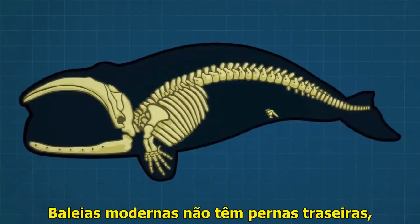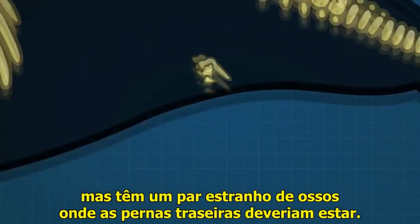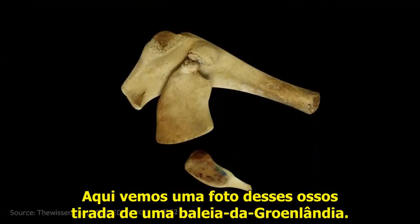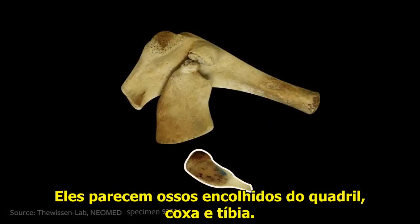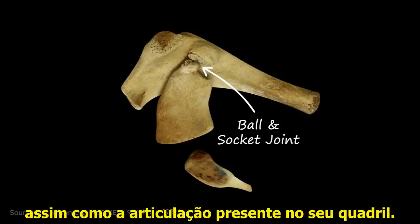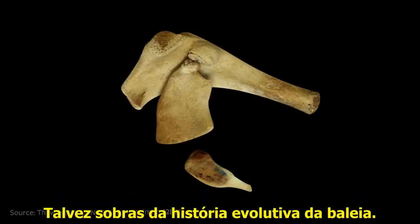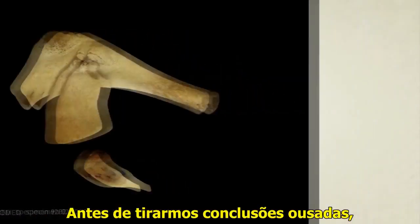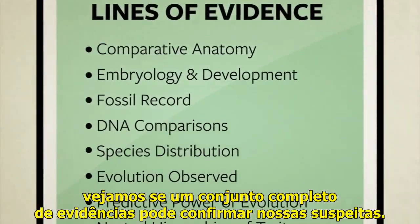Modern whales do not have back legs, but they do have a strange pair of bones where the hind leg should be. Here's a picture of these bones from a bowhead whale — they almost look like shriveled hip, thigh, and shin bones. This one even has a ball and socket joint between the hip and thigh bone, just like the ball and socket joint in your own hip. Is this resemblance a mere coincidence, or are these real leg bones — perhaps leftovers from the whale's evolutionary history? Before we draw any bold conclusions, let's see if a completely separate line of evidence will confirm our suspicions.